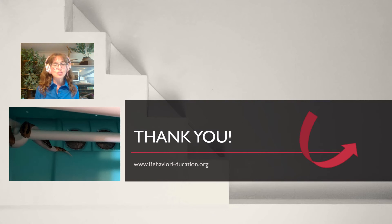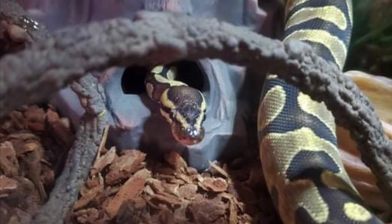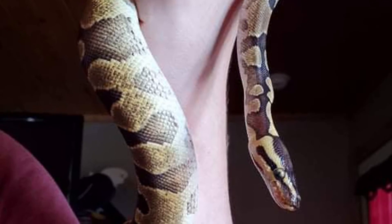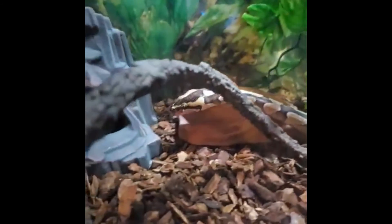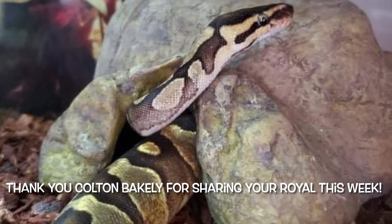I hope everyone enjoyed that as much as I did. I really like the Royals in your home segment, and I want to encourage you to send me short video clips or photographs of Python Regius in your homes that I can share in future episodes.